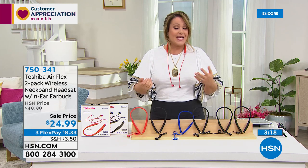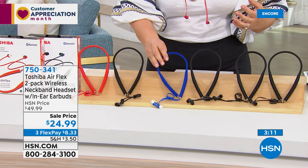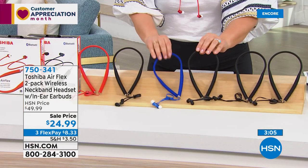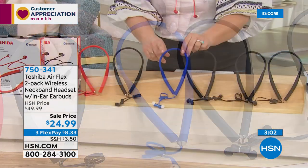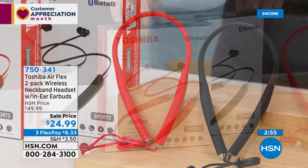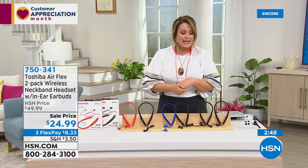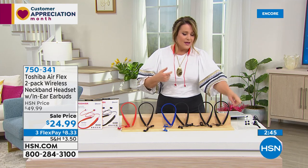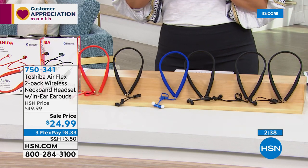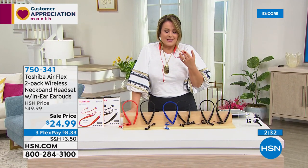More than ever, everybody needs earbuds. You get a black and a choice of color — two black, black with cobalt blue, or black with red — individually boxed making perfect gifts for graduates, Mother's Day, or Father's Day. You get personalized ear tips for the perfect fit since we all have different ears. Great battery life and you only paid about $12 a pair — you can't beat that price.